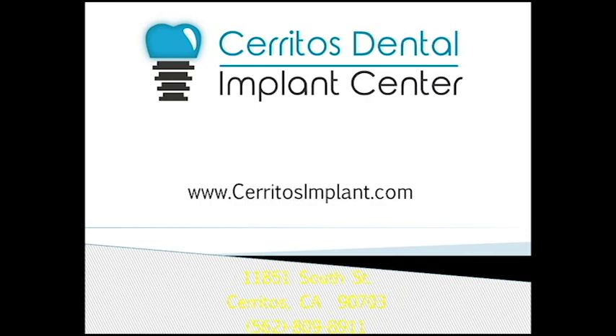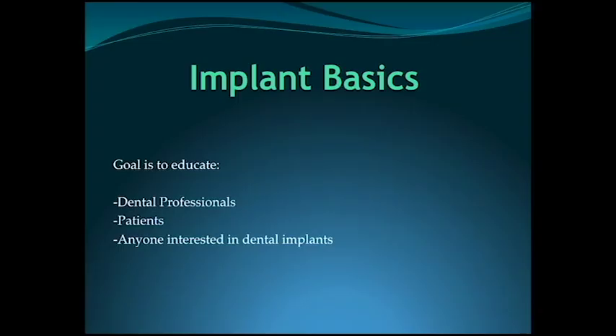Hi, this is James from Cerritos Dental, and we're doing our first of our implant videos, basically explaining to you what implants are and how everything's going to be. The goal of these videos is to educate dental professionals, also my staff, and other dentists as well, and also our potential patients, our current patients, and lastly, anyone that's interested in dental implants.